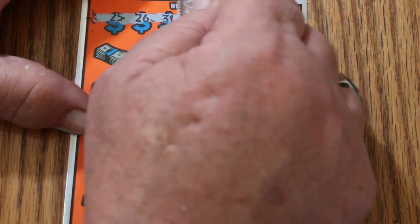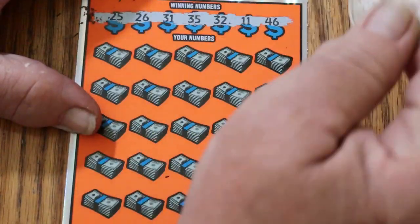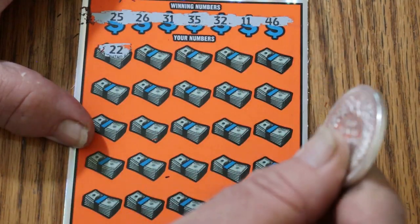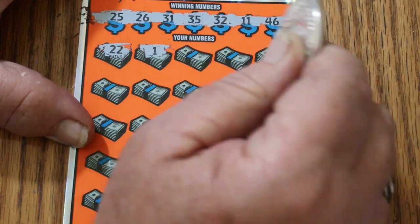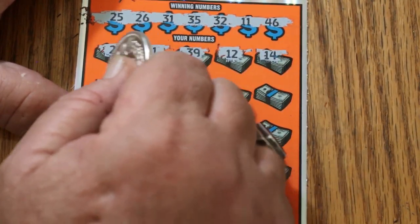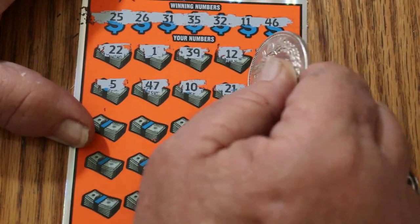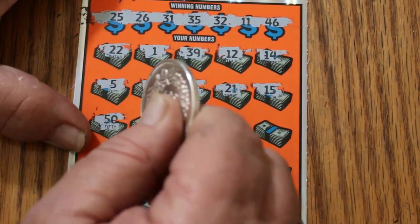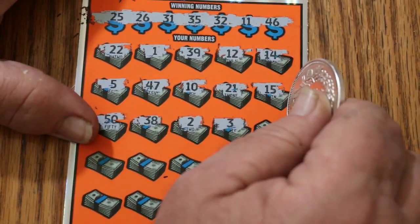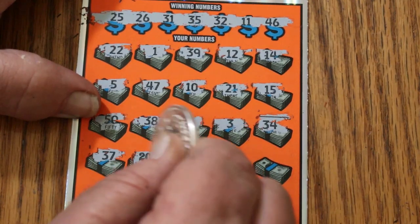Ticket 001 your numbers: 25, 26, 31, 35, 32, 11, and 46. Scratching the playing area: 22, 1, 39, 12, 14, 5, 47, 10, 21, 15, 50, 30, 38, 2, 3, 34, 37 — and lookie there, there's the 20 times symbol!